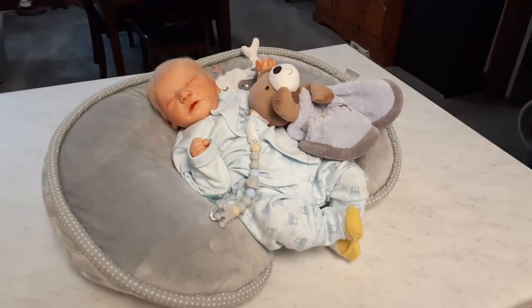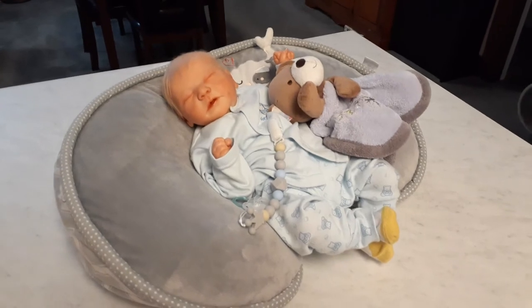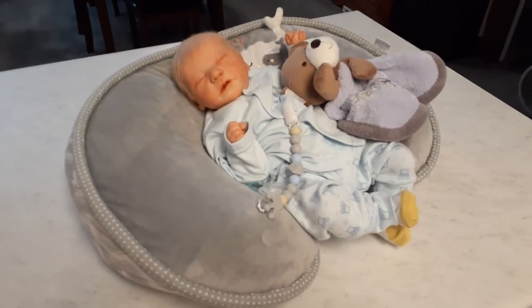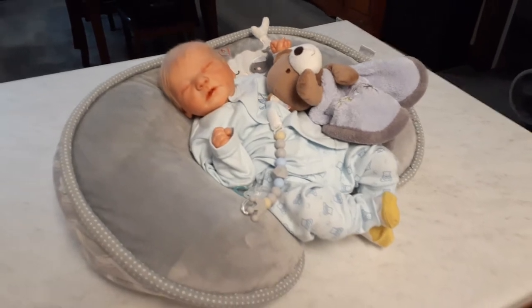Hello everybody. I'm sorry for the background noise, but that's the way it is when you live in a family, and we'll deal with it. This is Bonnie from Bonnie's Pretty Puppets with another haul. What else is new? I've gone shopping again. I hope you're having a wonderful Saturday.